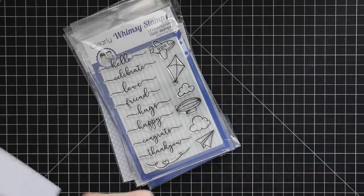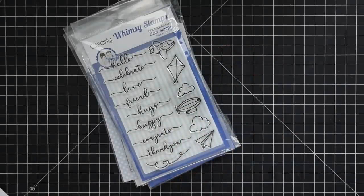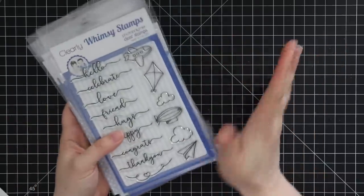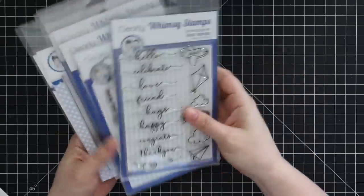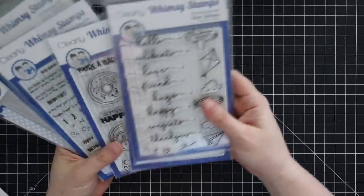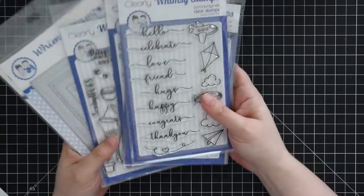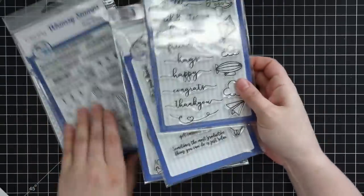Hello everyone, welcome to yet another haul video. Some things I ordered, some things were sent to me — I've kind of tossed it all into a box until I could deal with it. My littles are napping so I'm trying to get this filmed before they get up and the noise gets crazy. First off, Whimsy Stamps — I've seen a lot of their products for a while now and they've come up with some really cutesy images that are very much my style, so they sent me all these awesome stamps to play with.